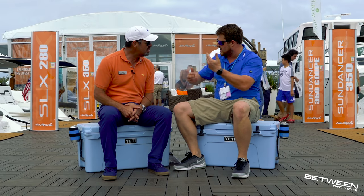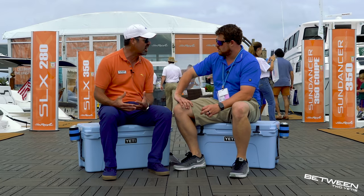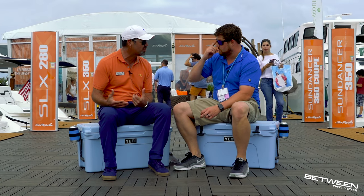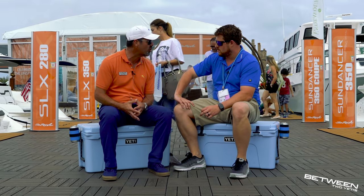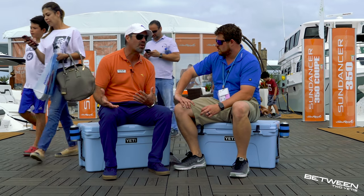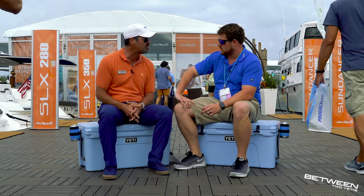Outboard power went away for a while — so why is it coming back? Outboard power, particularly in a saltwater environment, is great. You can get the drives up out of the water, hose them off, less maintenance, and they're more efficient. You'll also get better performance out of them. As the outboard market continues to grow and the technology gets better, the consumer acceptance gets better as well.